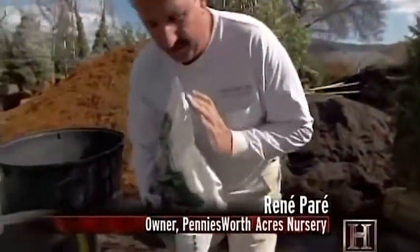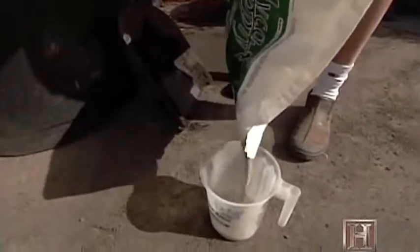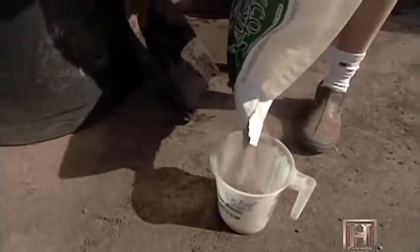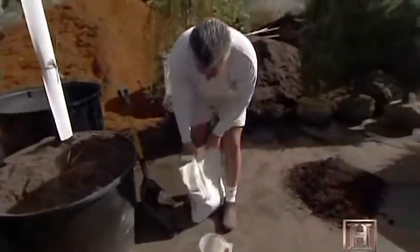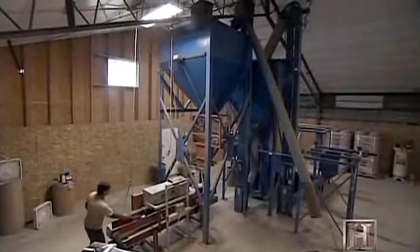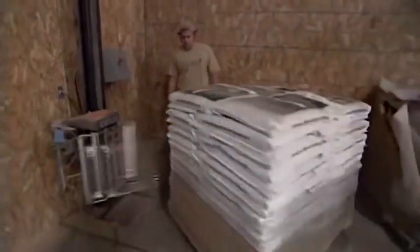The reason we use mycorrhizal fungus is because when plants go into the local soils around here, the soils have usually been a construction site. They've been devastated — there's no microorganisms, no beneficial bacteria in the soils. So we put it in as kind of an insurance policy. That's how we started using it. Mycorrhizal Applications ships half a million pounds of the fungi to customers around the globe.